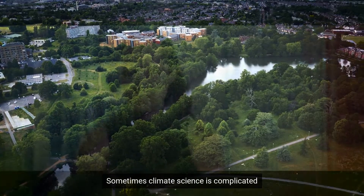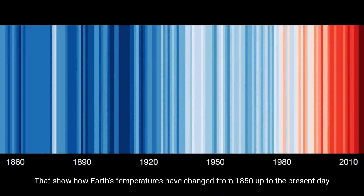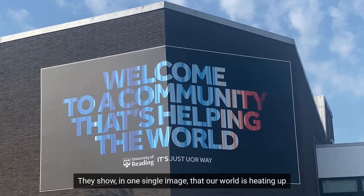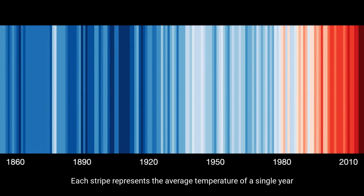Sometimes climate science is complicated, which is why my colleague Ed Hawkins created these warming stripes that show how Earth's temperatures have changed from 1850 up to the present day. They show in one single image that our world is heating up. Each stripe represents the average temperature of a single year and together they show changing temperatures through time.